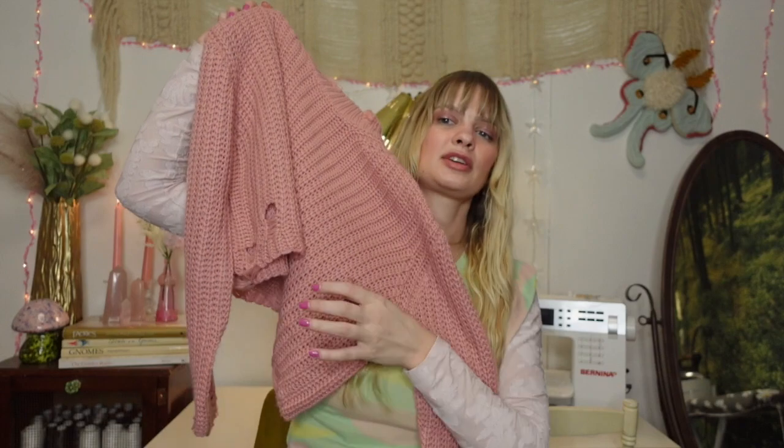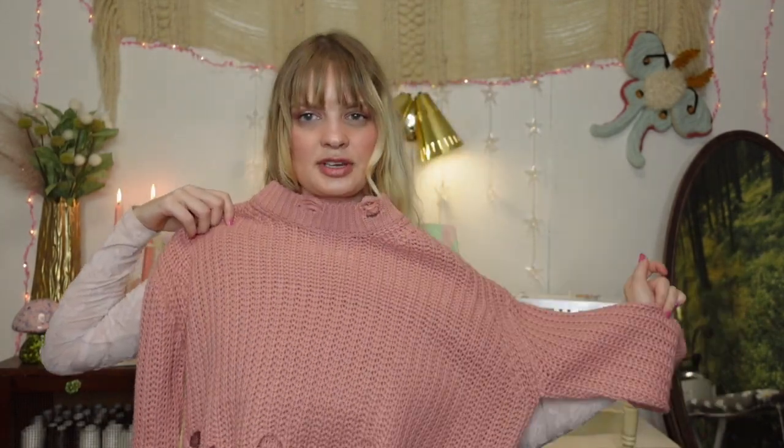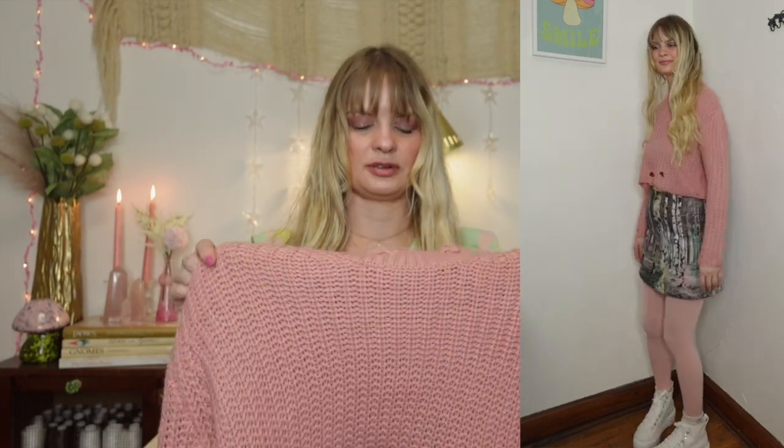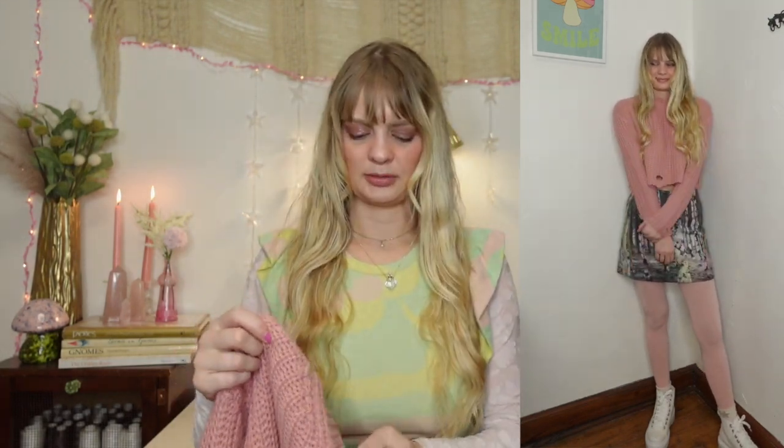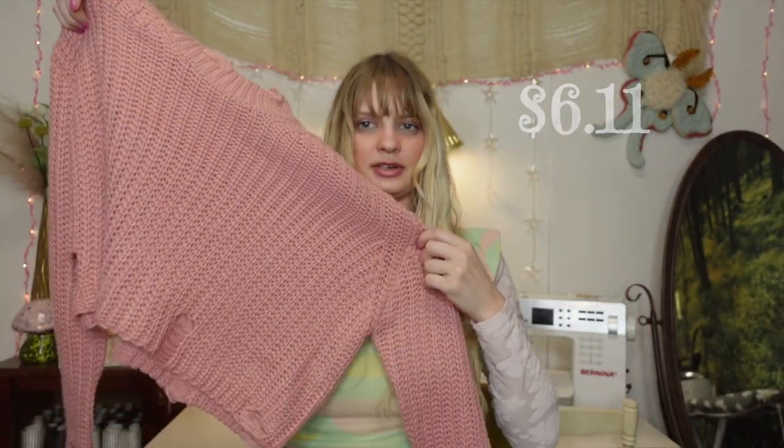I found this pink cropped sweater that's distressed with these kind of holes in it. I love this color — this kind of dusty rose that I'm so into right now. I styled this with a skirt I just got off of Poshmark that I'm obsessed with, and it has like birch trees and rainbows on it. This matched and looked so cute with it, with tights and then white sneakers. I can see myself getting a lot of use out of this. I think it's versatile and I just kind of like the distressing on it — it looks girly yet kind of grungy. I paid $6.11 for this sweater.